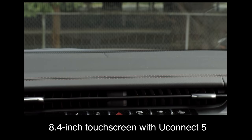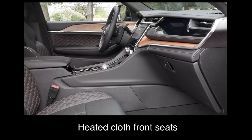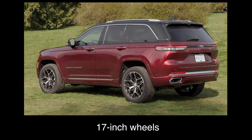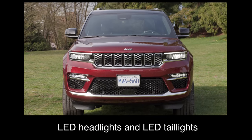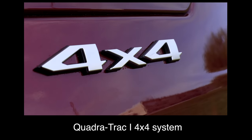The base trim comes with an 8.4-inch touchscreen with Uconnect 5, a 10.25-inch digital gauge cluster, heated cloth front seats, eight-way power driver's seat, a heated steering wheel, 17-inch wheels, a spare tire, LED headlights and LED taillights, blind spot monitoring and rear cross-traffic alert, and the QuadraTrak 1 4x4 system.